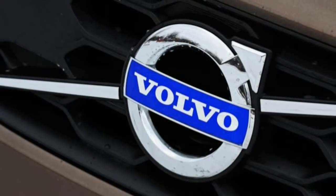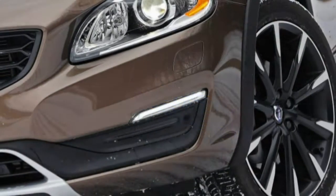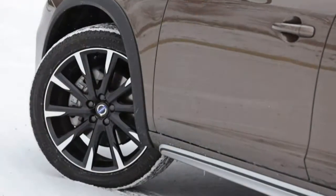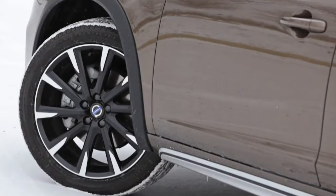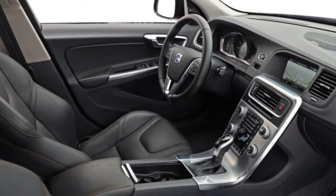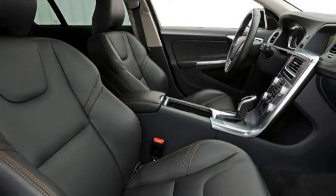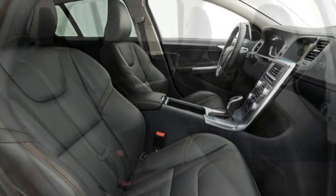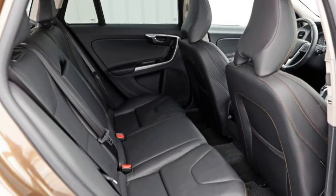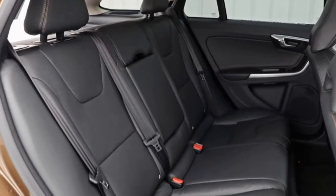You might wonder how cars that span in base price from $26,520 to $44,950 directly compete. Simply, this quartet of lifted station wagons chases essentially the same buyers. Not only do most of these wagons share similar dimensions — save for the plus-size Outback — but prices for loaded versions of the VW and especially the Subaru can nearly overlap with lower-spec iterations of the Audi and the Volvo.